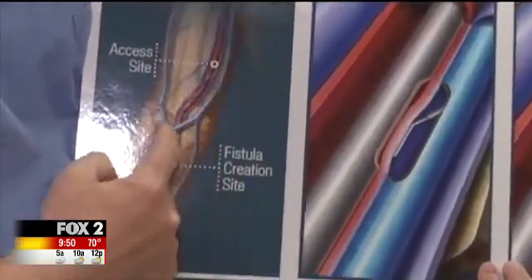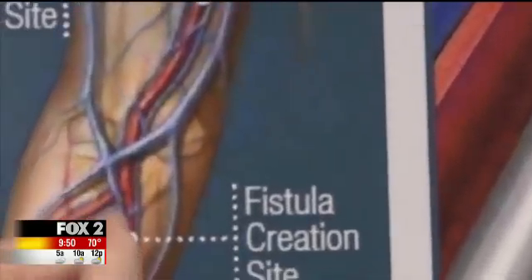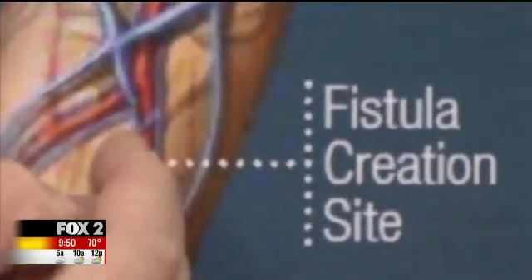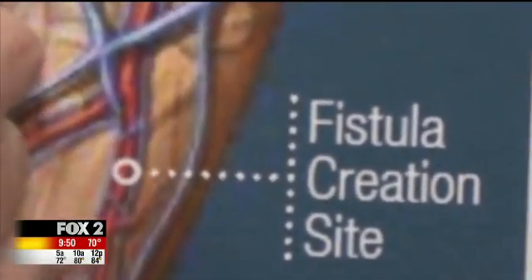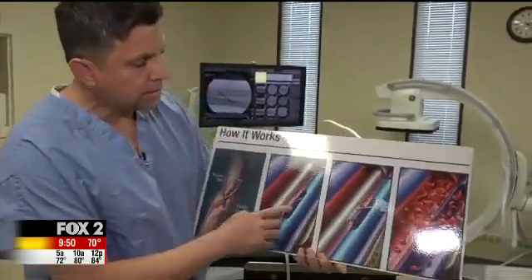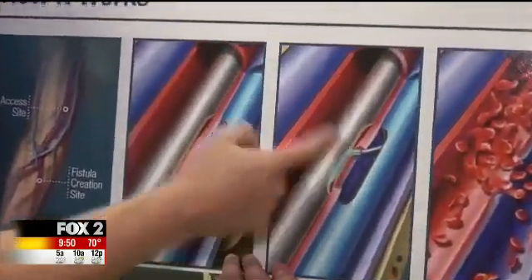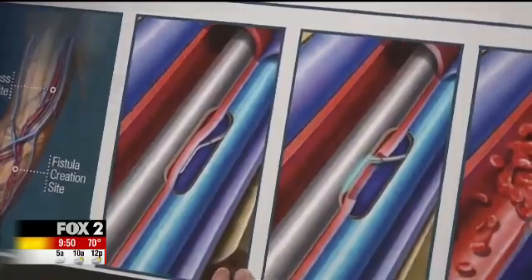Connecting a vein and artery is an important step for dialysis treatment. With Wavelink, two catheters are placed in the arm. RF energy is then used to connect the vein and artery without surgery. We literally burn a hole between the two, and that causes trauma only in the area where we create the connection.